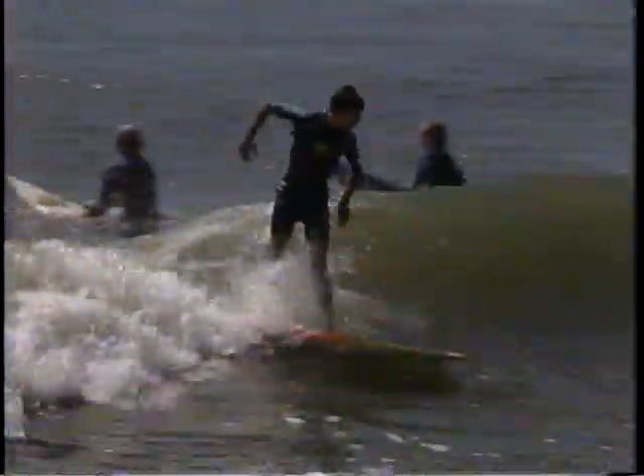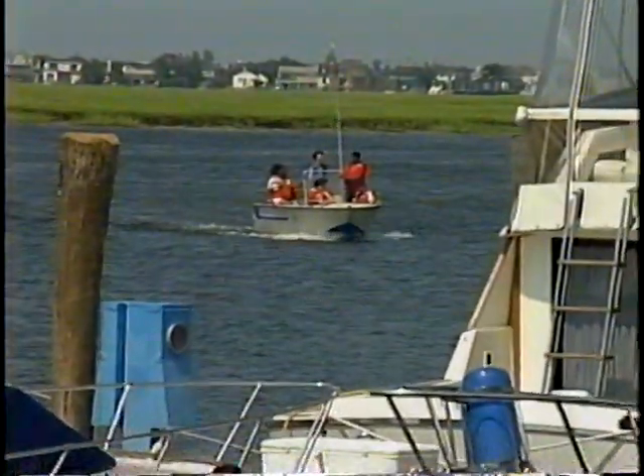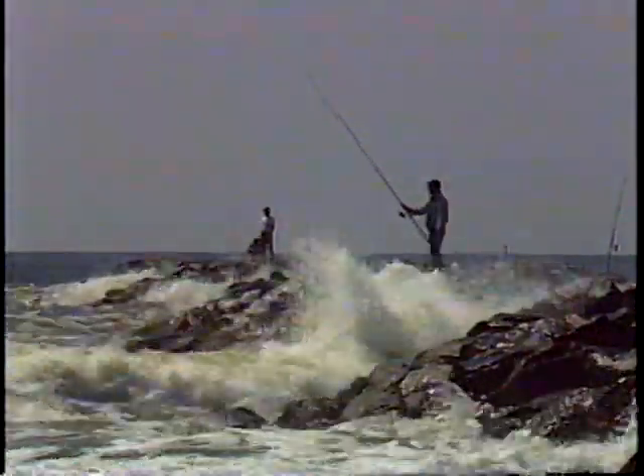Whether it's surfing, sailing, water skiing, or boating that suits your fancy, you'll find it here. If fishing is your favorite pastime, Brigantine Beach Island has it all — the ocean, the bay, or cast your line off the jetty.